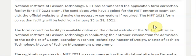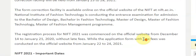The National Institute of Fashion Technology is conducting the entrance examination for admission to Bachelor of Design, Bachelor in Fashion Technology, Master of Design, Master of Fashion Technology, and Master of Fashion Management programs.